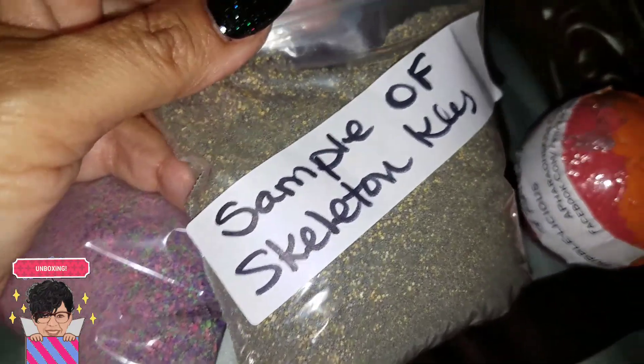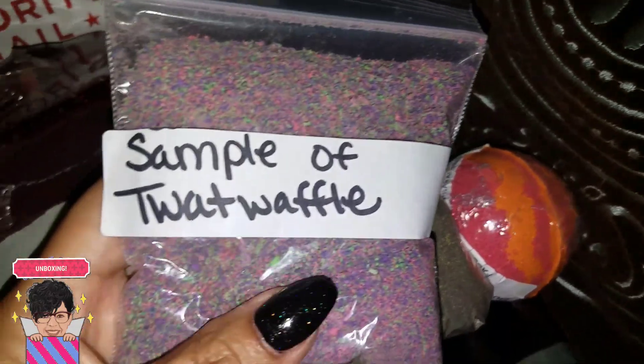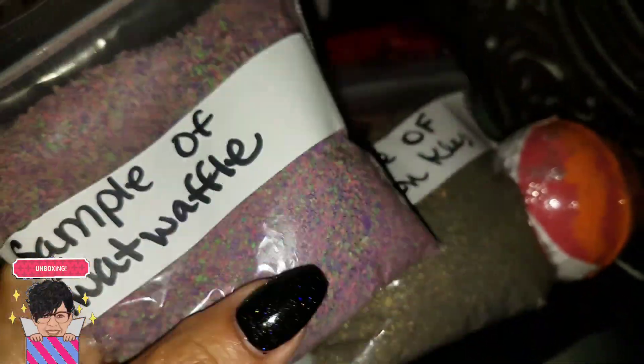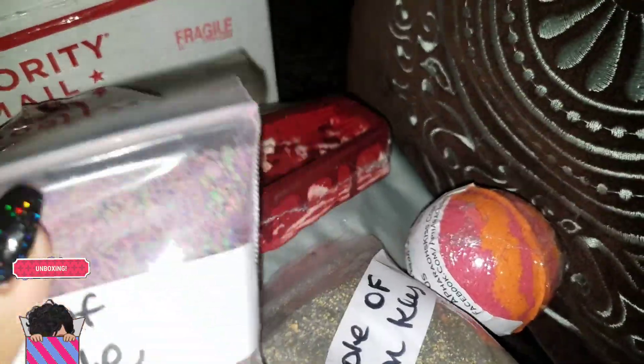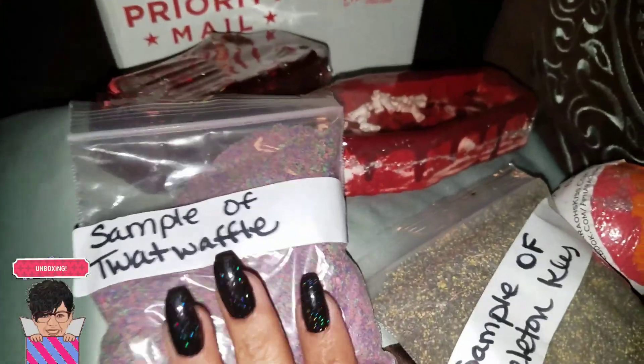She also sent me two samples. I got a sample of Skeleton Key and a sample of Twat Waffle — this looks super cool, I love it. One thing I notice is this one feels so much softer, powdery, while this one feels a little more grainy. But that's not a problem for either one — they both turn into foam, so it doesn't matter.